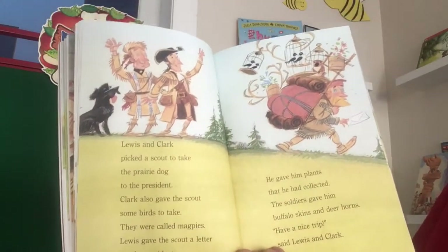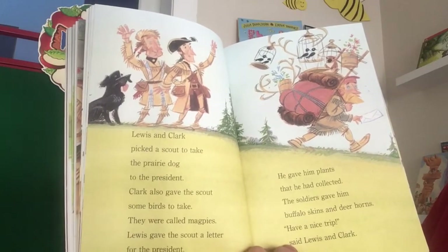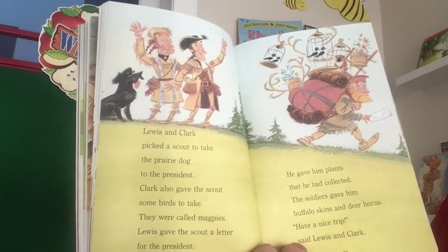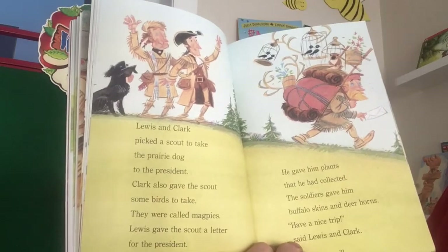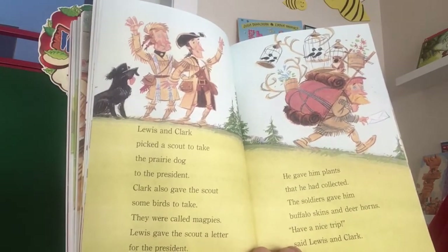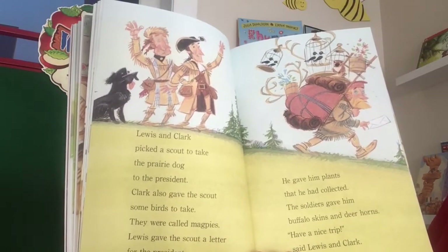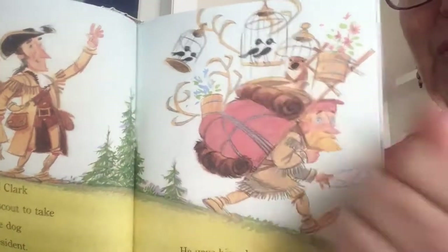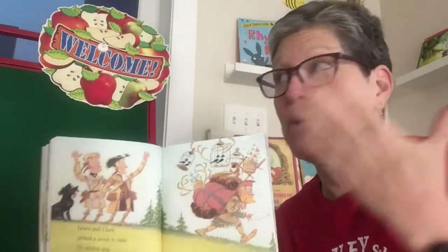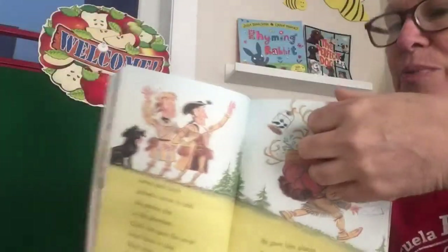Lewis and Clark picked a scout to take the prairie dog back to the president. Clark also gave the scout some birds called magpies to take. Lewis gave the scout a letter for the president, along with plants he had collected. The soldier gave him buffalo skins and deer horns. "Have a nice trip," said Lewis and Clark. He really looks weighted down with all the things he's supposed to take back east.